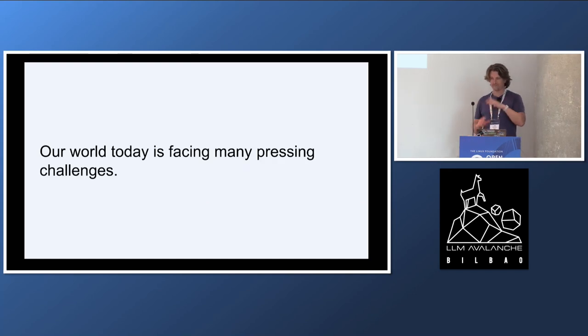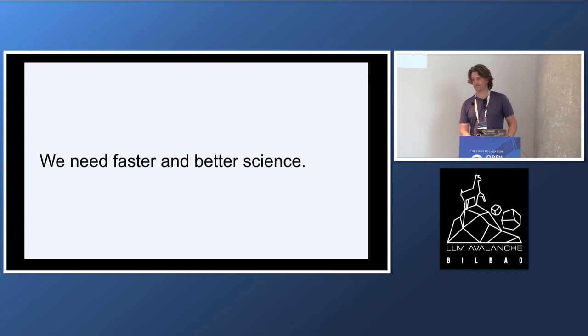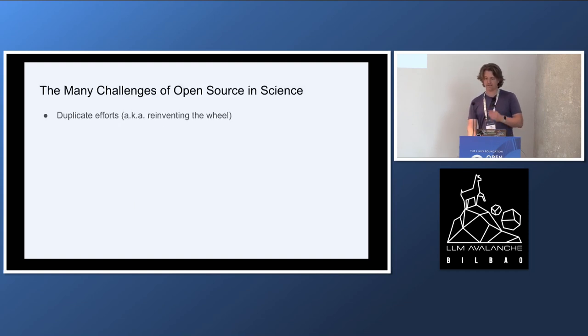Big picture, we're facing some pretty pressing issues as a planet, as a society, including climate and diseases and many other things. We're going to need a lot of science over the next few years, if not decades. And without a much more robust infrastructure and foundation of open source, it's going to be much harder to make progress. Some of the challenges include people constantly reinventing the wheel, solving the same challenges over and over.